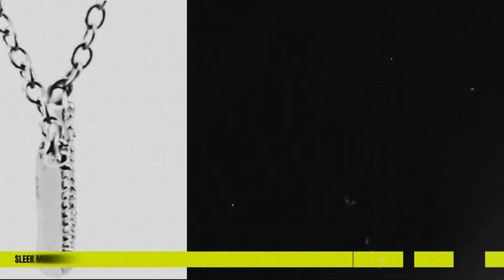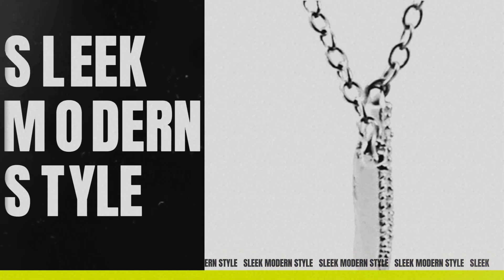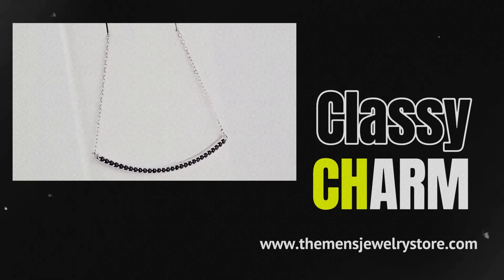Whether you're dressing up for a special event or adding a touch of sophistication to your everyday look, this necklace is your go-to accessory.